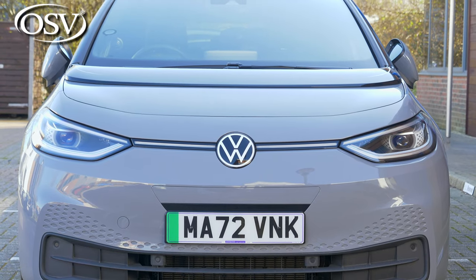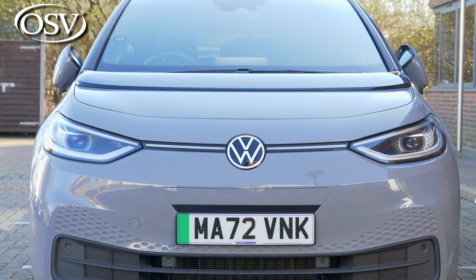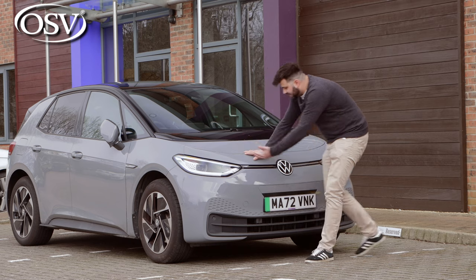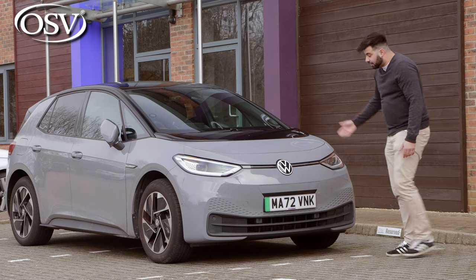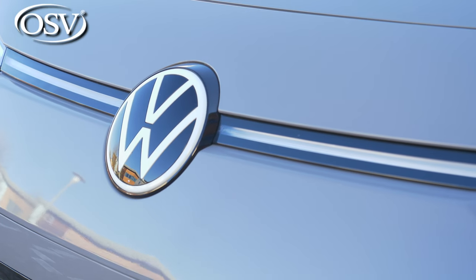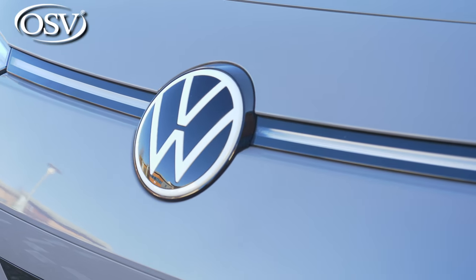The front end really reminds me of a Ninja Turtle, where these LED headlights combined with a daytime running light create a superhero-like face to the front. I also really enjoy how this strip goes across the VW badge, giving the entire front of the car a really dynamic look.